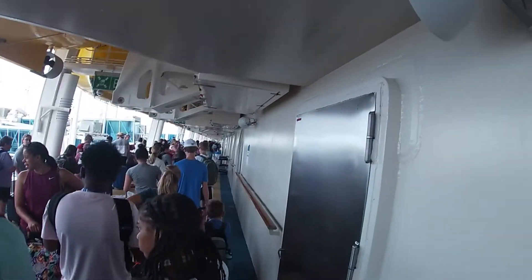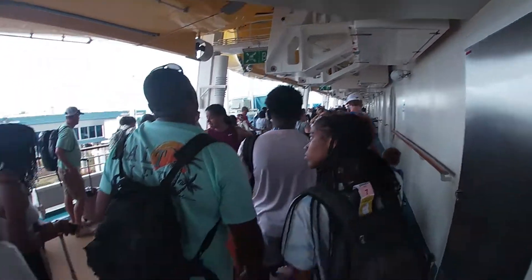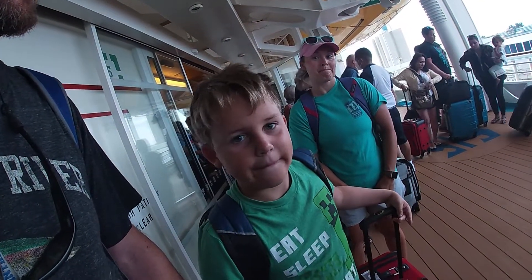Breakfast done at the Windjammer. Time to get our stuff and get off the boat. We're in line to get off the ship.